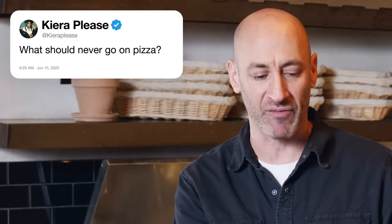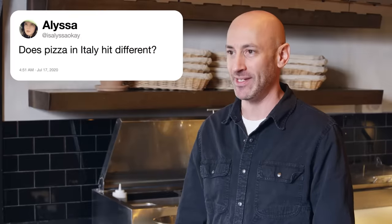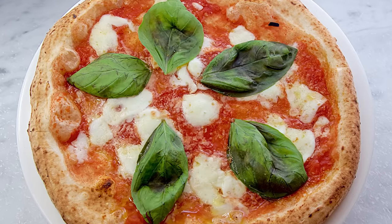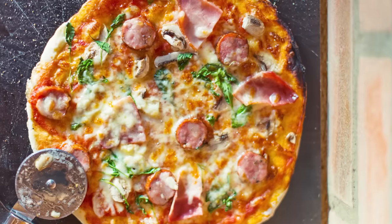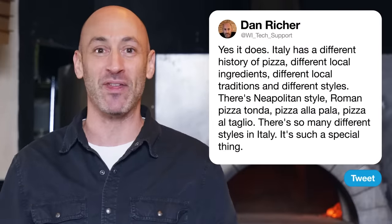Next up, Kira please asks what should never go on a pizza. If you can dream it, it should go on a pizza. Is Alyssa okay asks: does pizza in Italy hit different? Yes, it does. Italy is a different place with a different history of pizza, different local ingredients, different local traditions and different styles. There's Neapolitan style pizza, a 12-inch pie baked in a very hot oven. There's Roman pizza tonda, which is a round, thin, crispy pizza baked in a lower temperature wood-fired oven. There's pizza alla pala in bakeries, pizza al taglio. There are so many different styles of pizza in Italy — it's such a special thing.